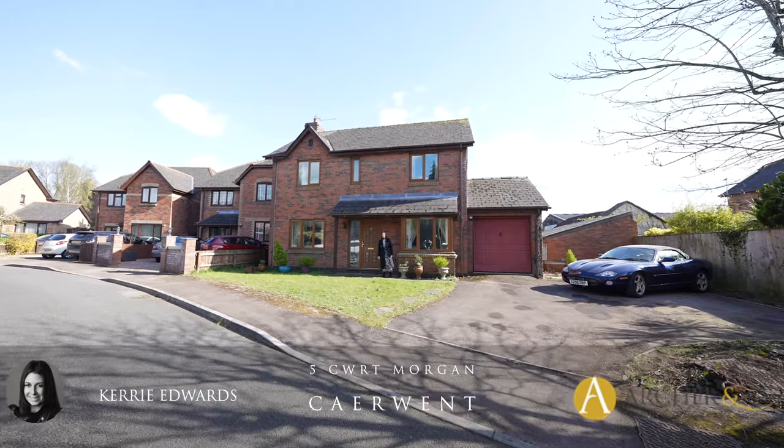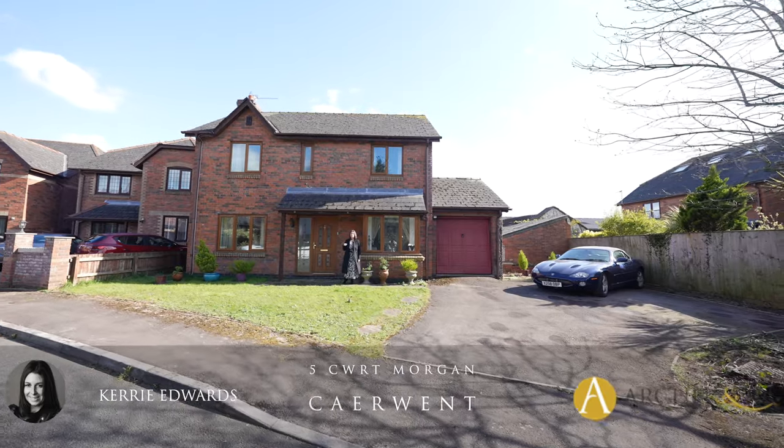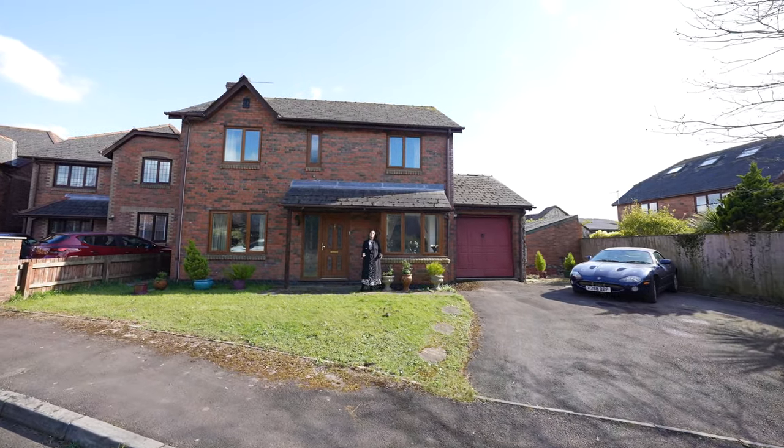Hi, it's Kerry from Archer & Co and today I'm here to introduce this four bedroom detached property located within a cul-de-sac on the outskirts of Coent village. Welcome to Five Court Morgan.